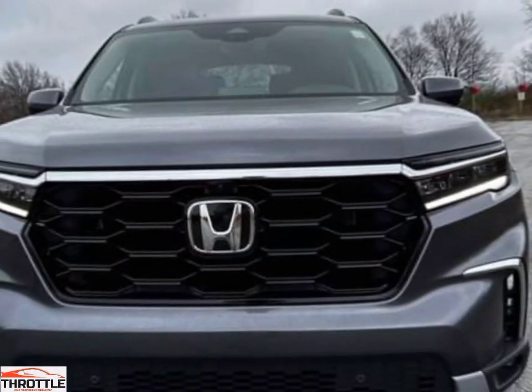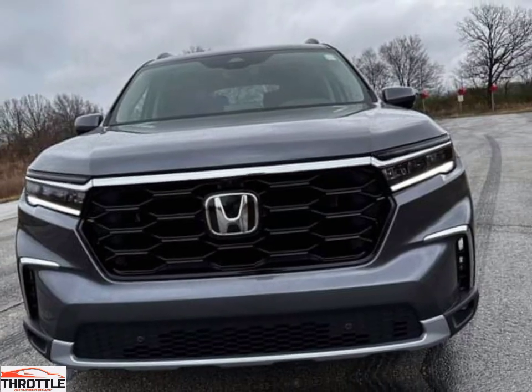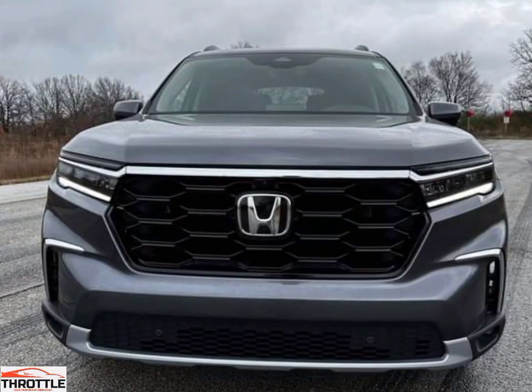Hello ladies and gentlemen, welcome to the throttle channel that brings you an alluring motor vehicle experience. Today we bring you one of the most practical cars in the Honda class, the Honda Pilot 2023 review.